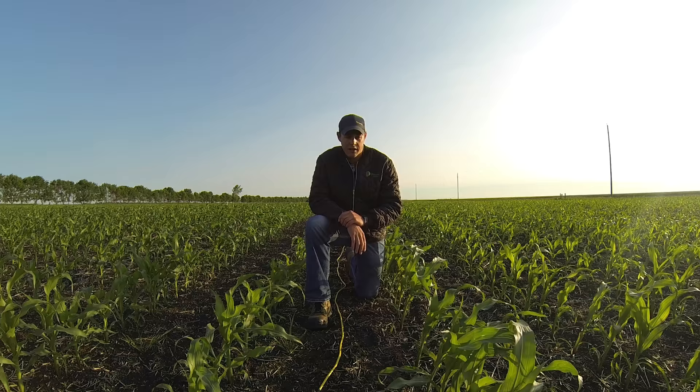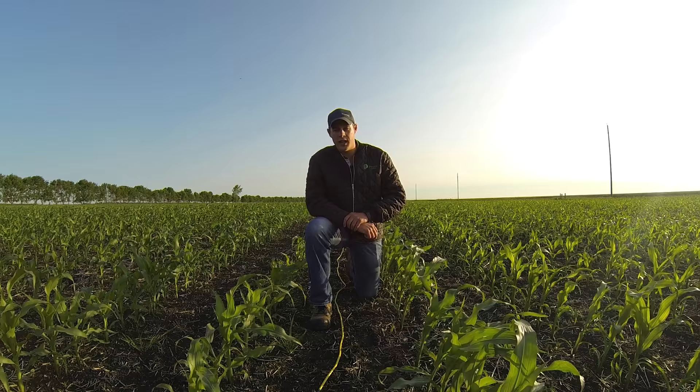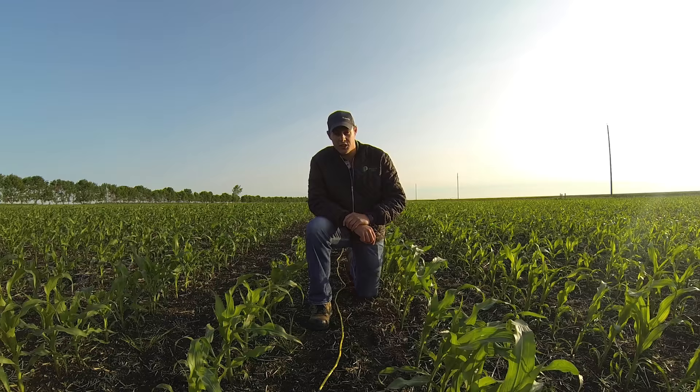On my right I've counted them previously — we had 30 plants, and on my left we had 28 plants. Take the average of that, so that's 29, at a factor of 1,000. We have 29,000 plants per acre in these two rows here.